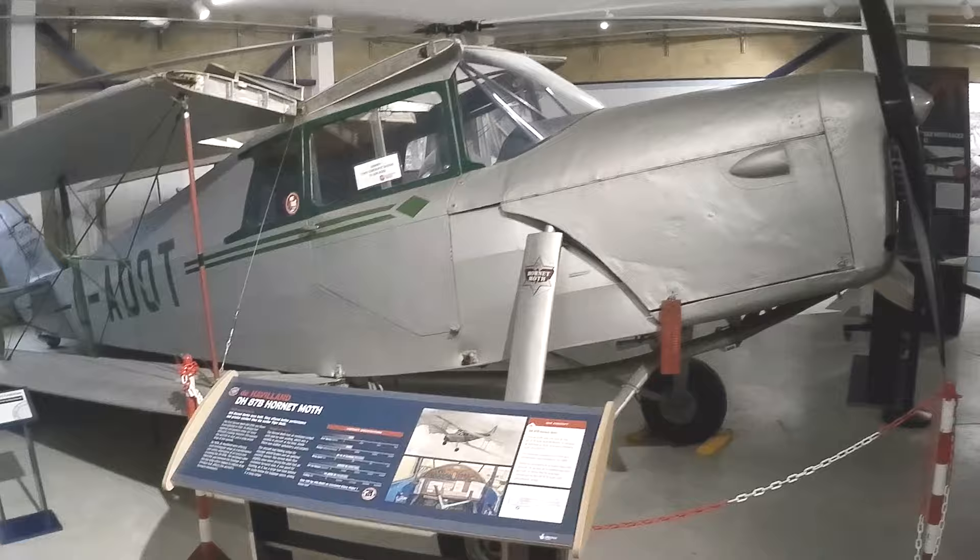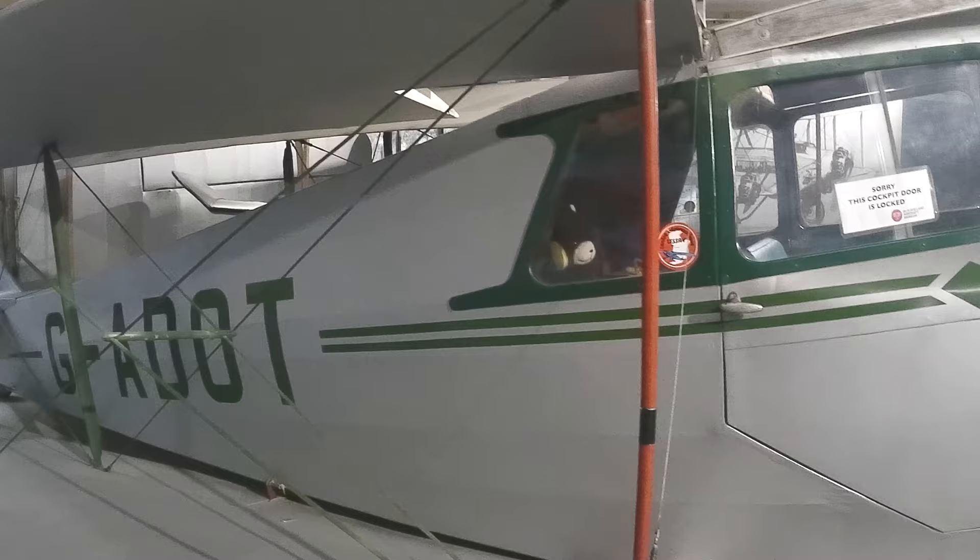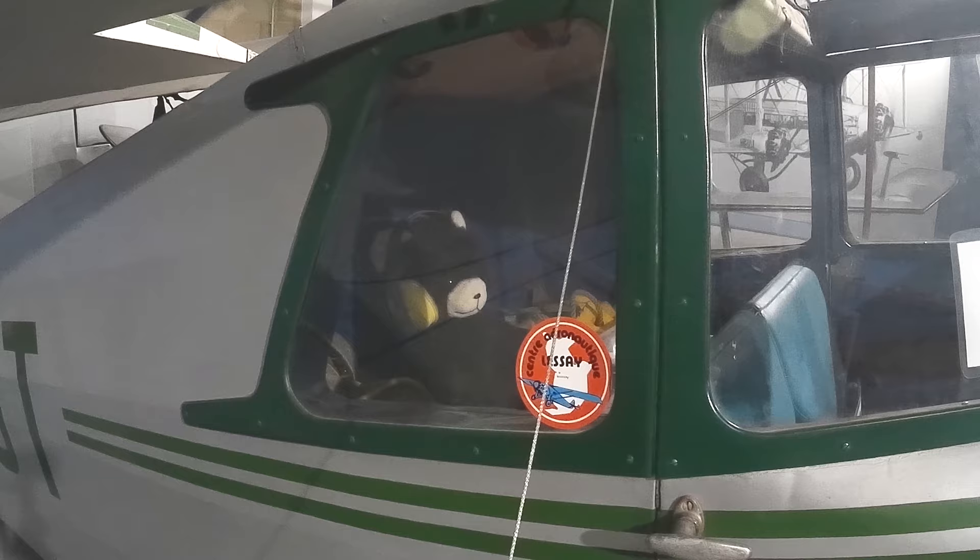Now on to some other things de Havilland made, like this Hornet Moth. Designed originally as a trainer aircraft, it failed to win any government contracts, so it was sold on the civilian market instead.